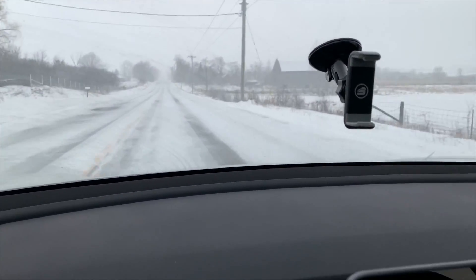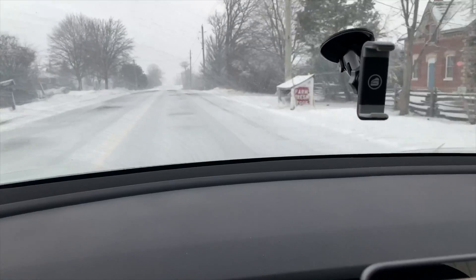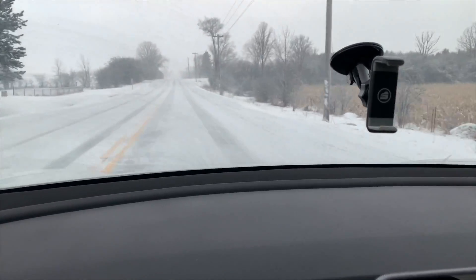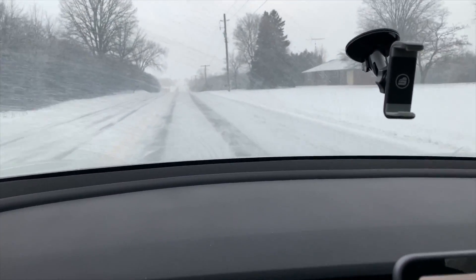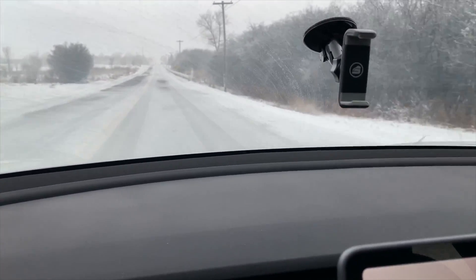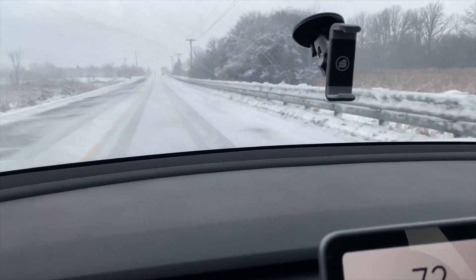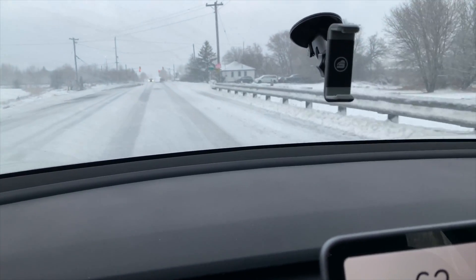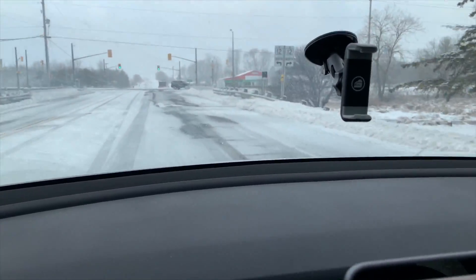Interesting thing is that I drove before on similar conditions — even worse — and I didn't feel less confident than when I was driving my Volt with winter tires. I have one of the best, I think Michelin X-Ice 3, but I couldn't say I'm super happy about them. When I was driving the Tesla it felt more — and still feels more — solid. When you brake it could be not as good as winter tires, but still the car feels heavy and solid.